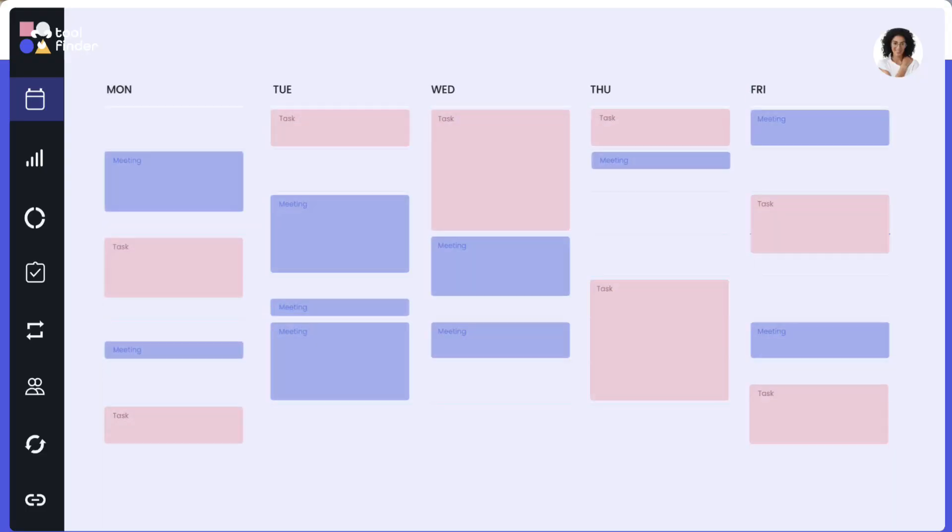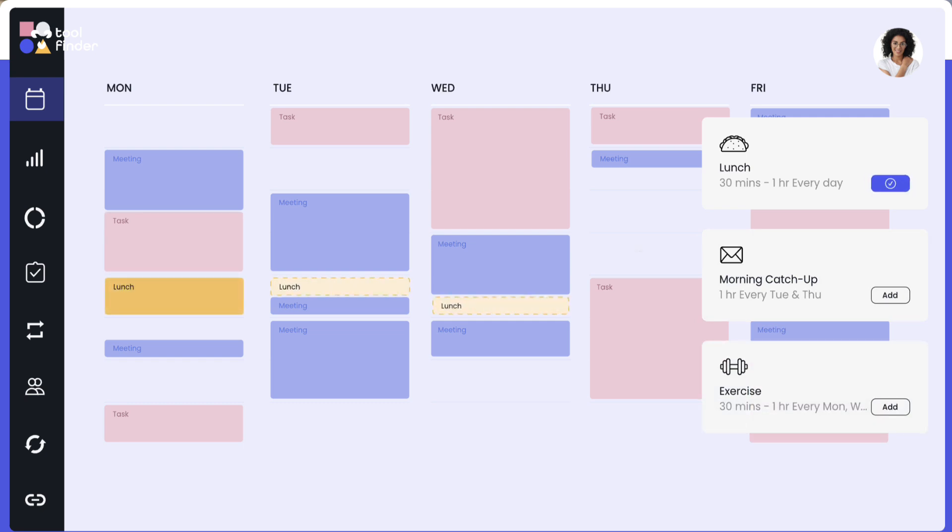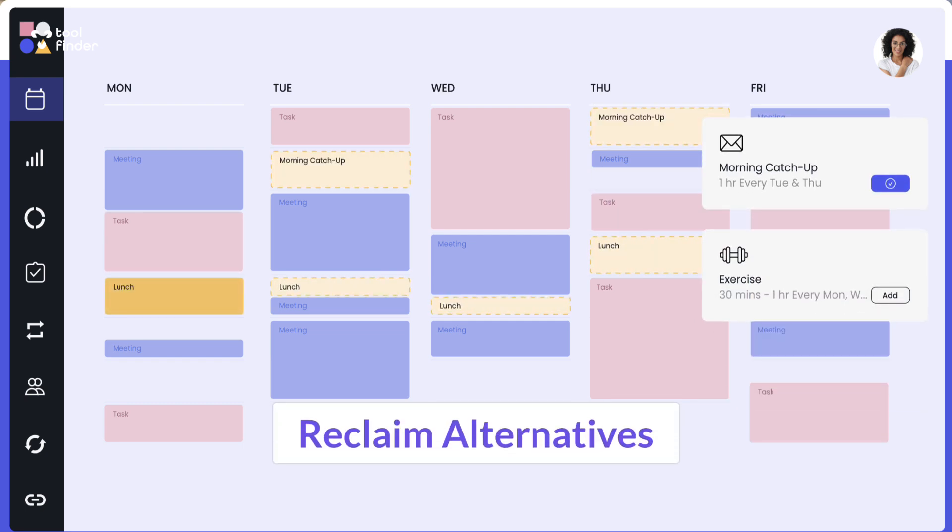So today I've put together a list of Reclaim alternatives and which ones to go for. Welcome, my name is Francesco D'Alessio.